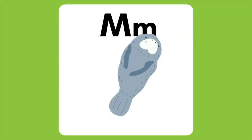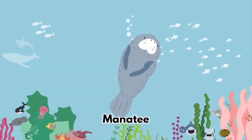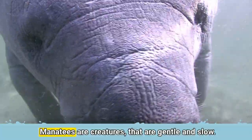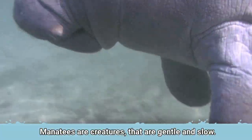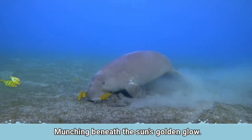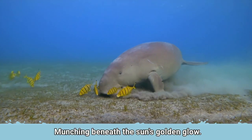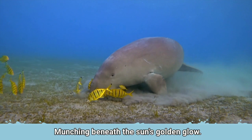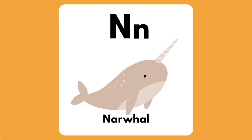The letter M is for Manatee. Manatees are creatures that are gentle and slow.